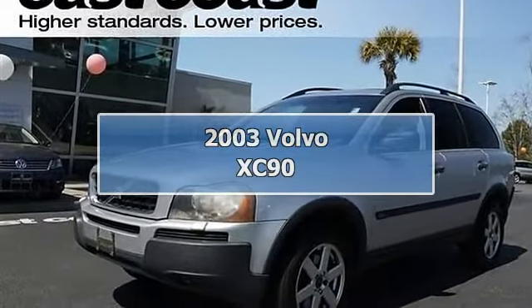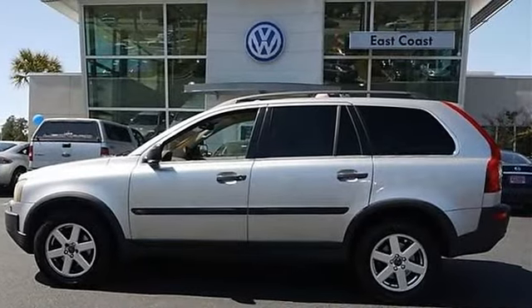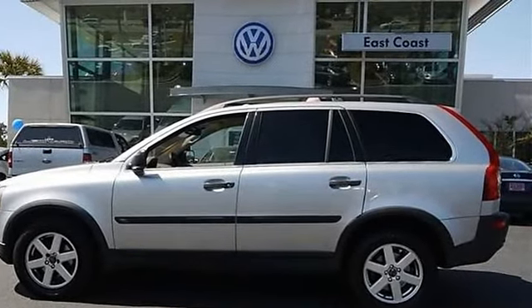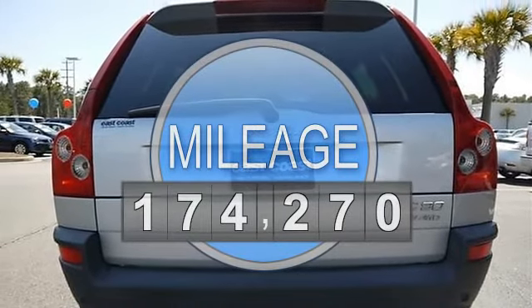2003 Volvo XC90 Sport Utility. This vehicle features the following equipment: automatic, twin-turbo gas I6, 2.9L 177 AWD turbocharged.